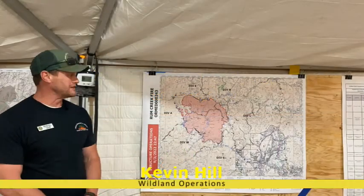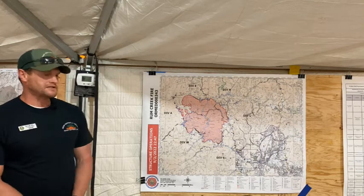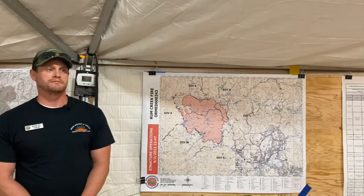Good evening. My name is Kevin Hill. I'm the Planning Operations Trainee for the Oregon Department of Forestry Team 1. This is your evening update for the Rum Creek Fire for September 4th.